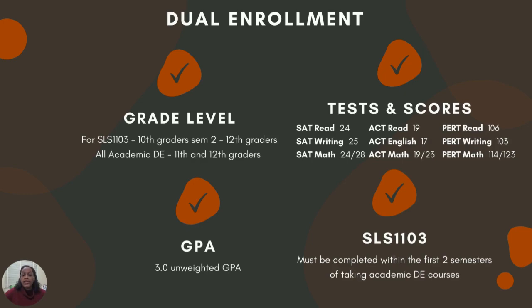For some students who would like to get a head start into qualifying for the dual enrollment program, sophomore students may take SLS 1103 in the second semester of their 10th grade year.